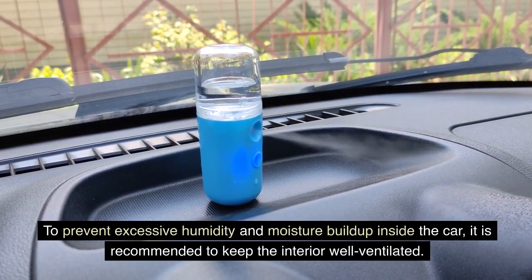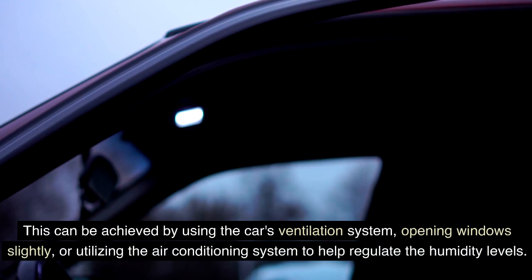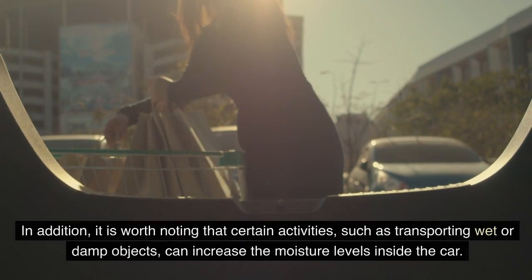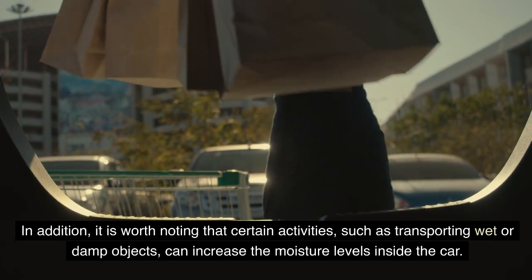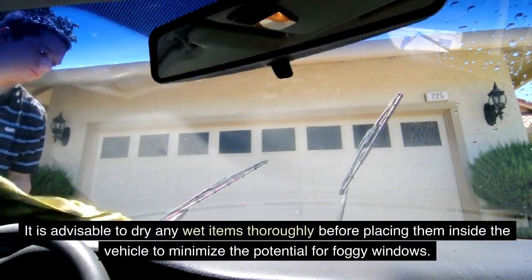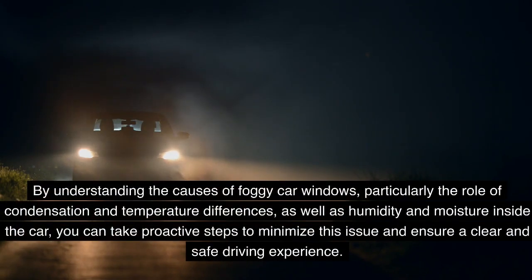Moisture inside the car can come from various sources such as wet clothing, spilled liquids, or even the breath of occupants. To prevent excessive humidity, keep the interior well ventilated using the car's ventilation system, opening windows slightly, or utilizing the air conditioning system. Also, dry any wet or damp objects thoroughly before placing them inside the vehicle to minimize foggy windows.